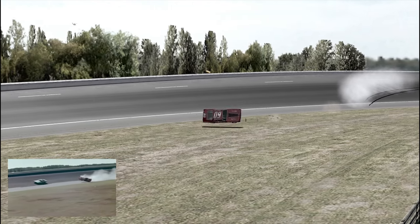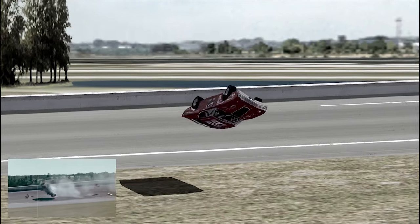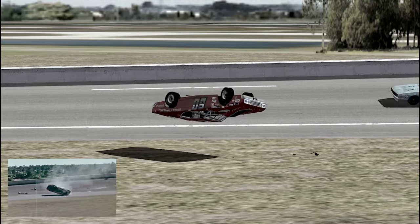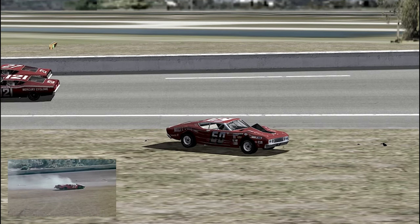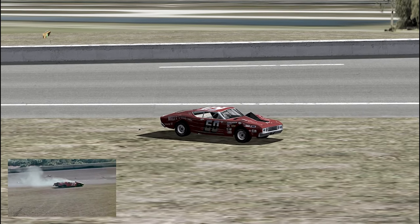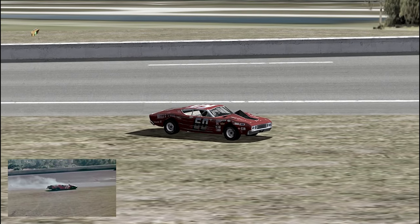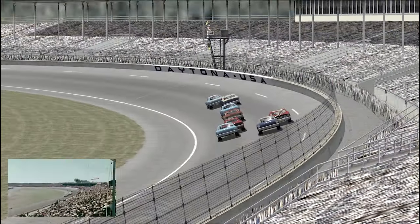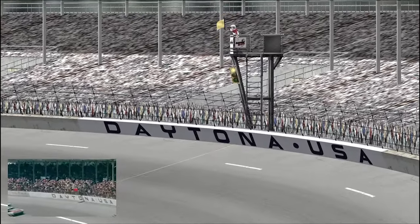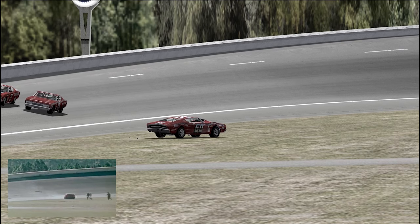A car's out of control! Maynard Troyer's Ford No. 60 flips an incredible number of times. The roll bar cage that protects the driver and keeps the roof up is intact. The yellow flag whips, and caution lights at key points around the track signal all drivers to slow down.